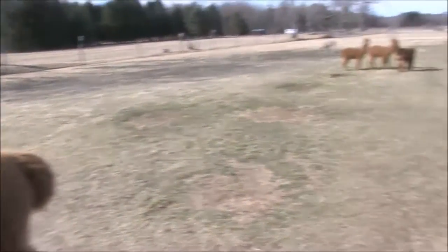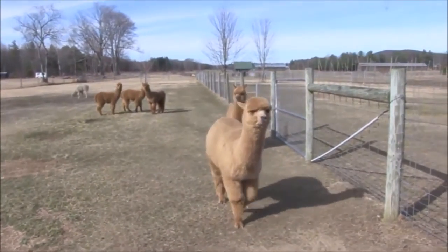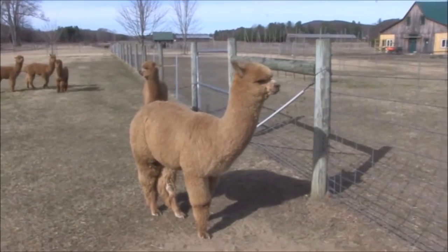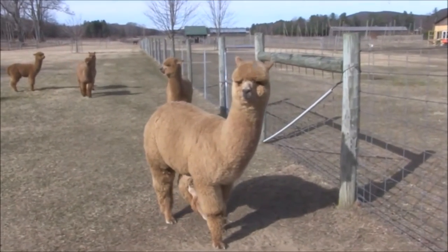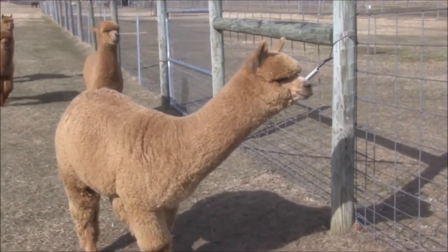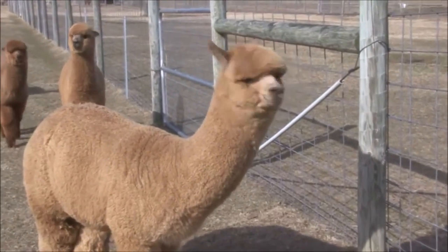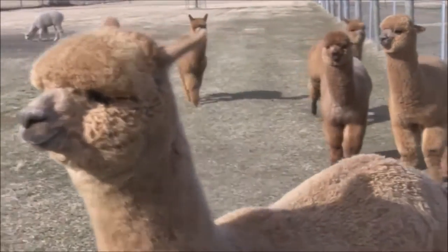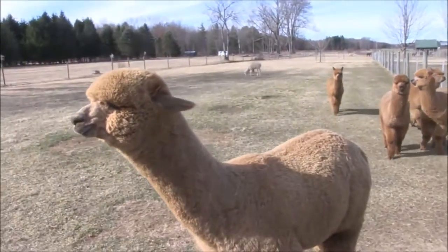Llamas start at about 200 pounds and go up to about 300, whereas an alpaca is going to top out at 200. In fact, I only have one female on my farm that weighs that much. The alpaca is bred really primarily for their fiber, whereas a llama is a pack animal.